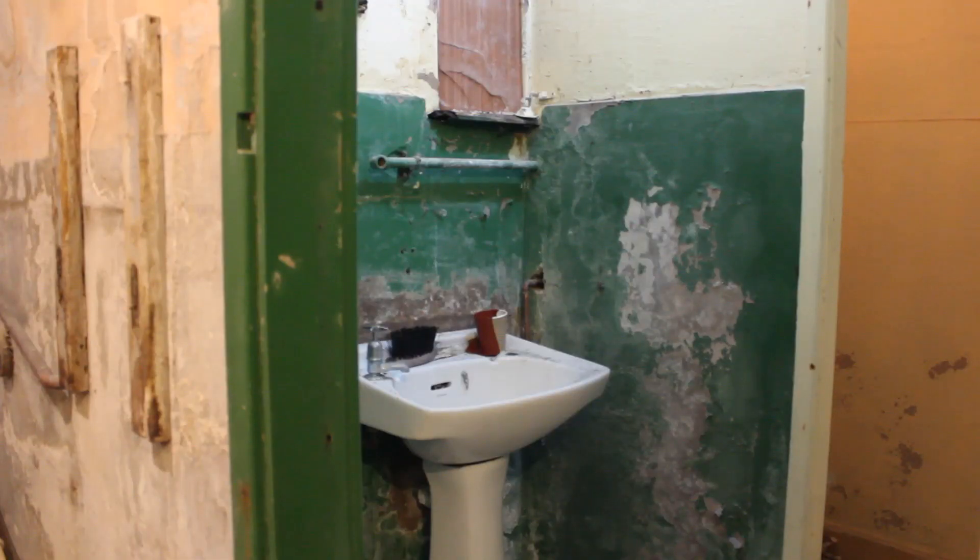Down the stairs is a toilet. I think this was for females as there are only two toilet facilities in this complex.